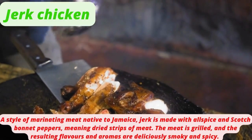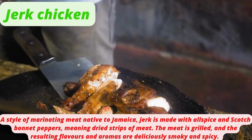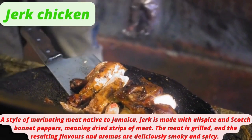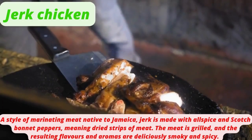Jerk Chicken is a style of marinating meat native to Jamaica. Jerk is made with allspice and scotch bonnet peppers. The meat is grilled and the resulting flavors and aromas are deliciously smoky and spicy.